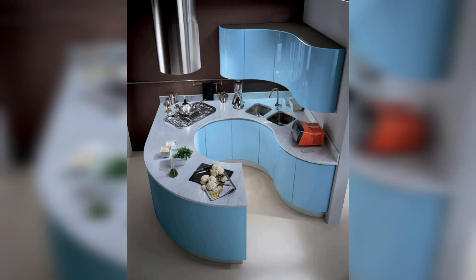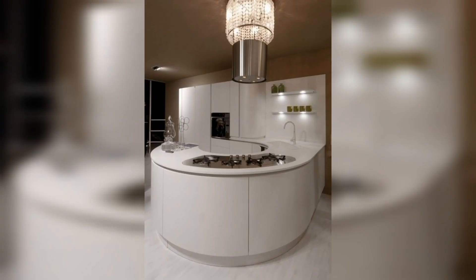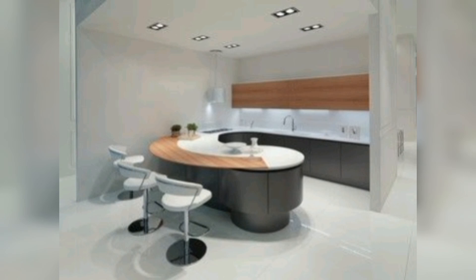Assalamualaikum guys, welcome back to my Trendy Decor YouTube channel. I hope you are all well. Today I have brought you some trendy designs: 50 kitchen with a dining table to complement any kitchen.